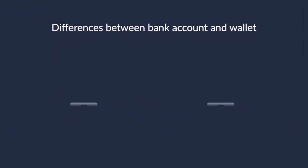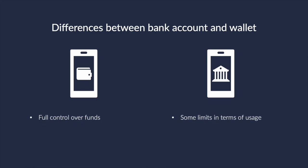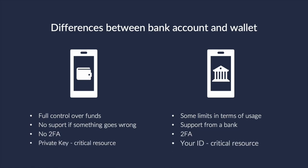Obviously, talking about crypto wallet applications, we'll have to compare it to banking applications. Let's quickly look at the differences between a wallet app and a banking application. In the case of a wallet, you are in full control of your funds, but there is no support if something goes wrong. Second factors are not server-side, which means no protection if the private key gets leaked or phished.